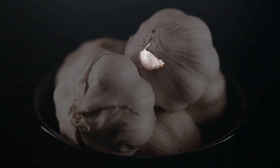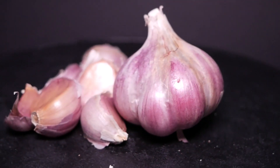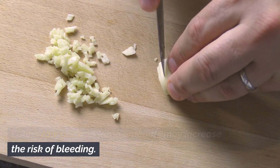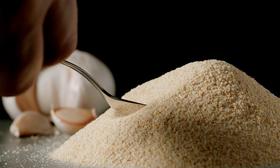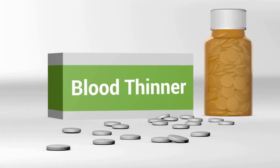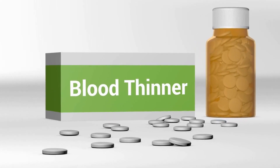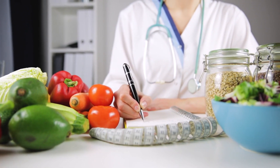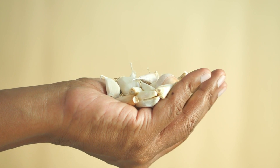Potential downsides. Neither raw nor black garlic appears to come with major side effects; however, raw garlic has a couple of downsides that black garlic may share. Eating raw garlic in large amounts may increase the risk of bleeding, so people on blood-thinning medications may want to avoid black garlic in large amounts. One study examined the effects of aged garlic extract on blood clotting among people taking blood-thinning medication and found it posed no serious risk. Still, it's best to speak with a healthcare professional to determine whether black garlic is safe and appropriate for you.